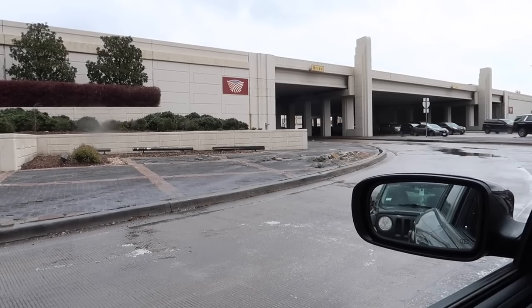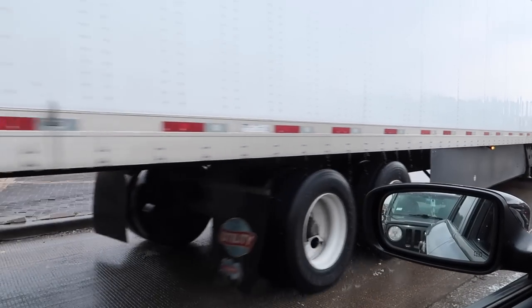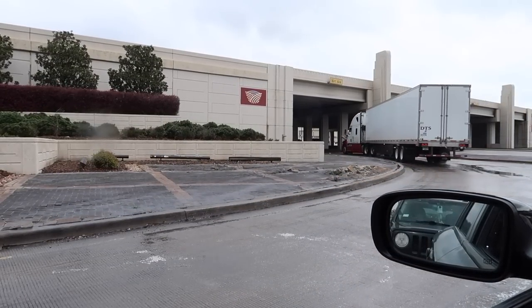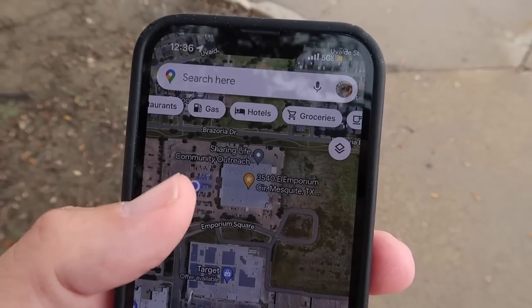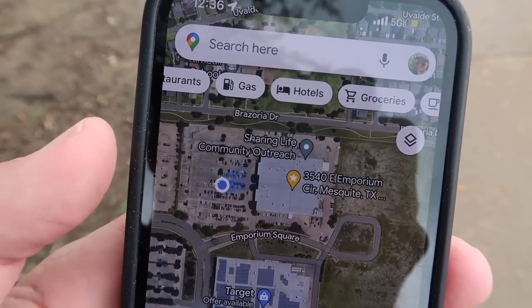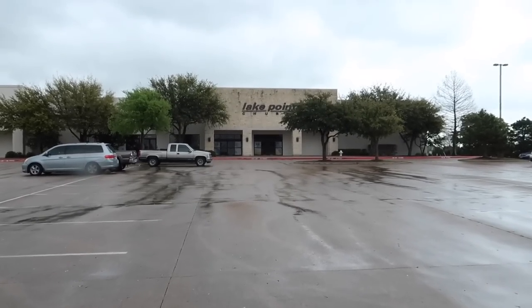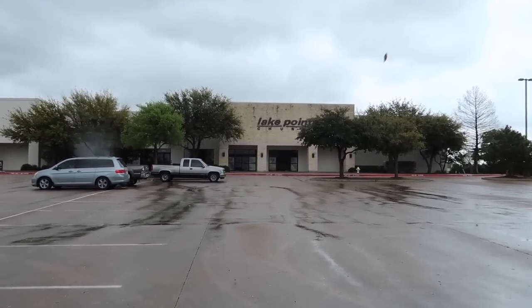And now for the next location — I came about 25 minutes from the last one. Welcome to Mesquite, Texas, another neighborhood of Dallas. Here we are at 3540 East Imperium Circle. Here's the above view on Google Maps — that's where I'm standing in this parking lot. I'm going to get a little closer. Welcome to the location, the former location of Big Ben's Sportstown.